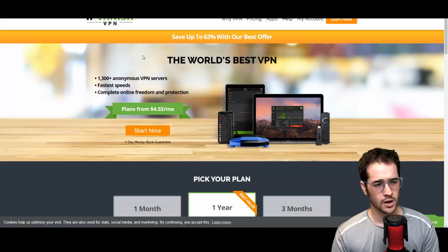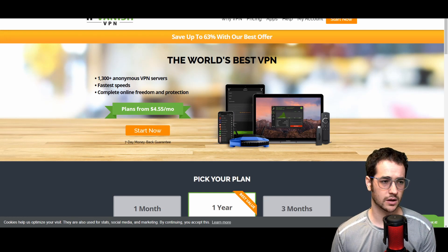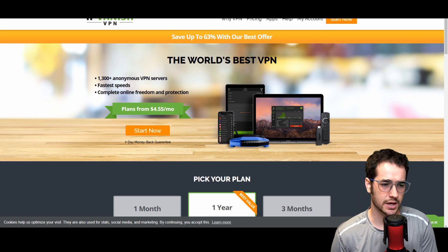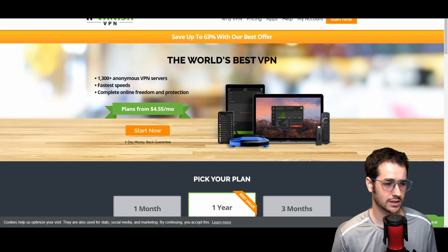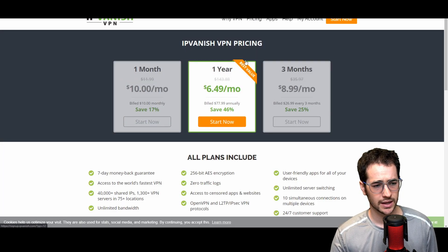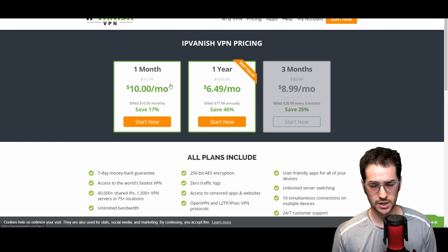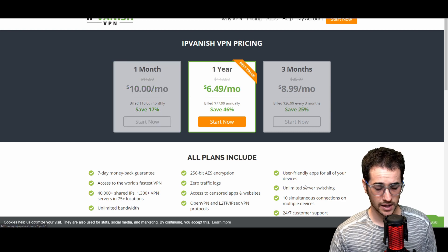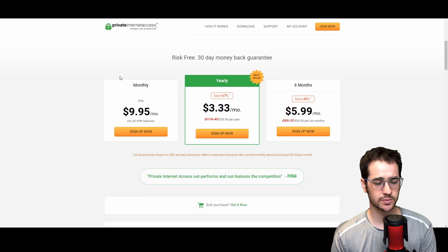Another option is IPVanish, which is lower rated than the others mentioned. It has a decent application, decent speeds, decent customer support, and works with Netflix, though not many other streaming services. It does include the proxy bundle. It's a little more pricey at ten dollars a month or seventy-eight dollars a year, but it's a decent VPN provider and you do get ten simultaneous connections.